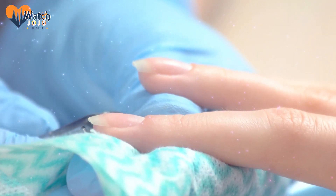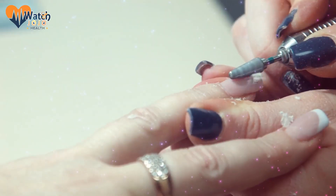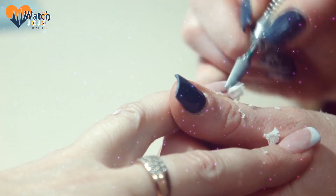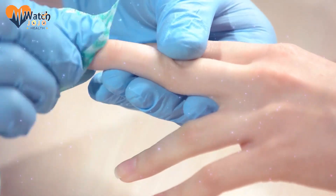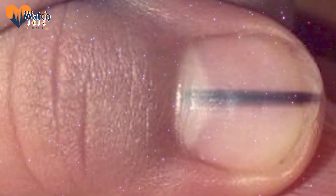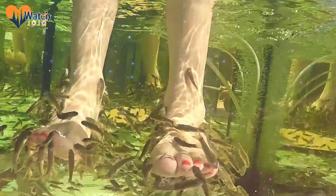If you're constantly getting hangnails and infections in the sensitive skin around your nail, chances are you're causing these problems yourself. Constantly pushing back or cutting your cuticles makes you susceptible to infections — you need that cuticle properly adhered to your nail, so don't cut them. The best way to deal with cuticles is to avoid sharp tools and only rub off excess skin after soaking in warm water.